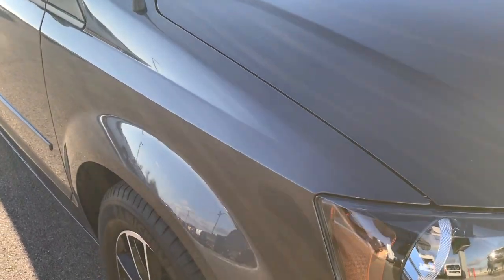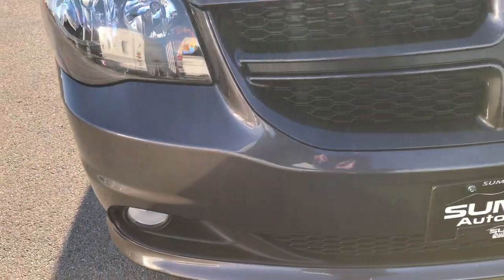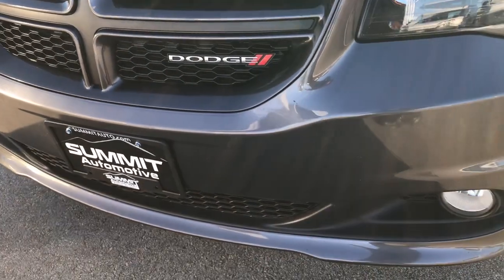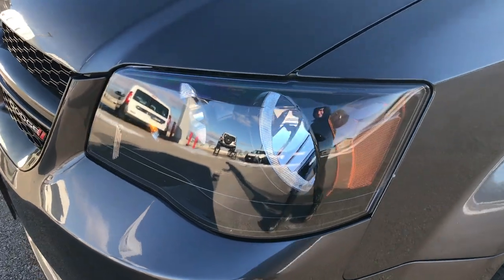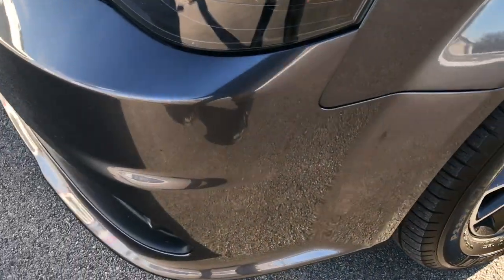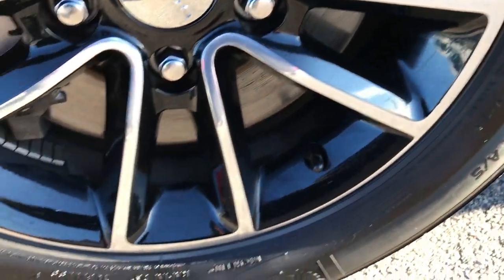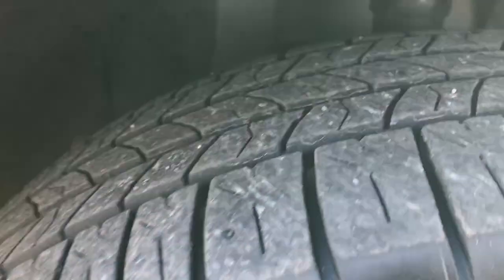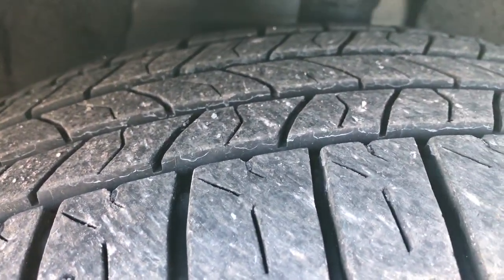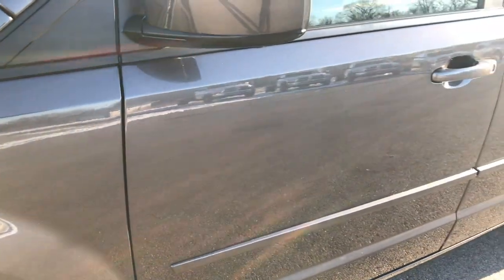This vehicle has the 3.6 liter Pentastar V6 motor. From this HD video, you will be able to tell that this van is extremely clean inside and out. It is the GT package, which gives you the blacked out headlight bezels and the 17 inch painted and polished aluminum alloy rims. No scuffs or scrapes on these rims. It has the Michelin Energy Saver 225-65R17 tires and these tires look like they have about 60-70% of the tread left. Granite crystal metallic is the color.